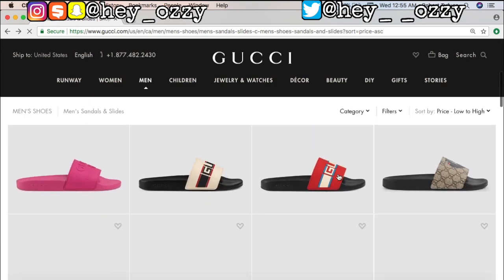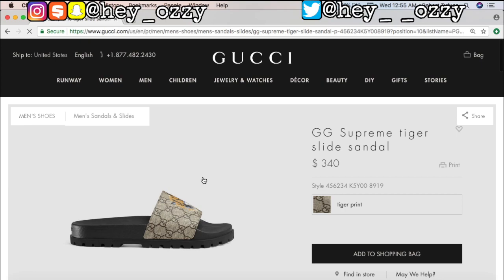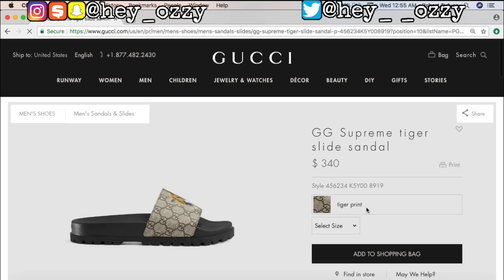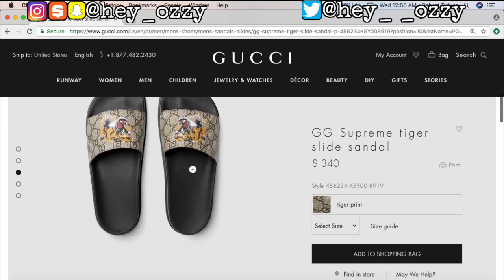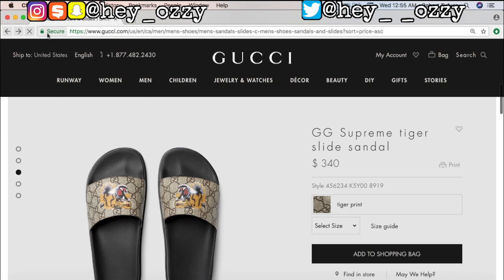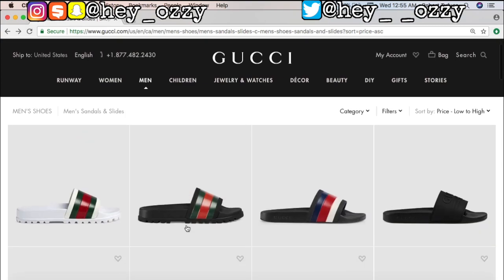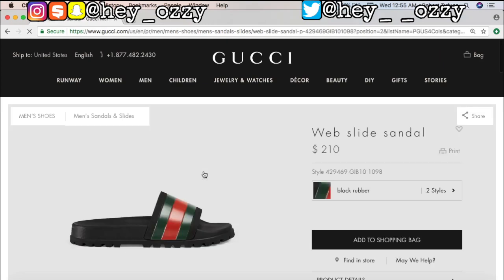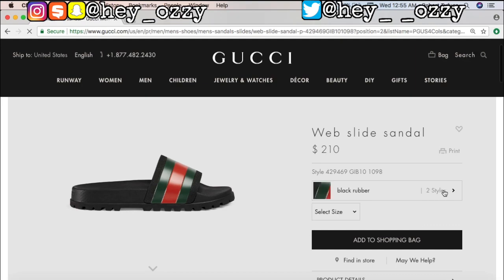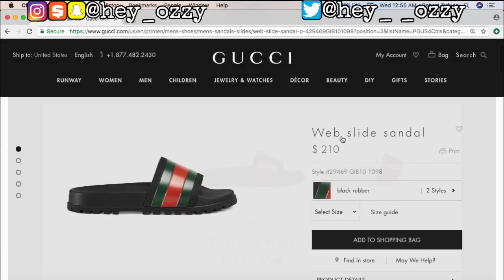Then we have the tiger one - this is pretty cool. This one is $340, tiger print. Let's go ahead and look at it from different angles. I would get this one, but we want to get our cloud's worth so we're gonna end up choosing between the white and the black. I've already specified that the white is gonna get dirty really quickly, and I'm gonna wear these outside. Let's be a hundred percent honest - you wear slides to flex. So I'm gonna go ahead and click on the black one.